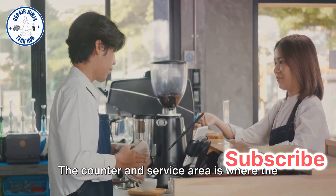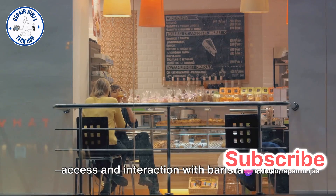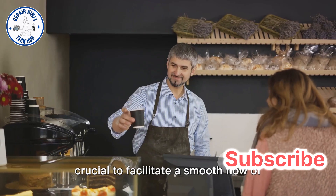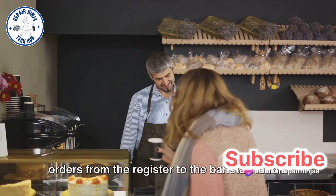The counter and service area is where the magic happens. It's designed to allow for easy customer access and interaction with baristas, and a space to display pastries, snacks, and merchandise. The organization of the service area is crucial to facilitate a smooth flow of orders from the register to the barista station.